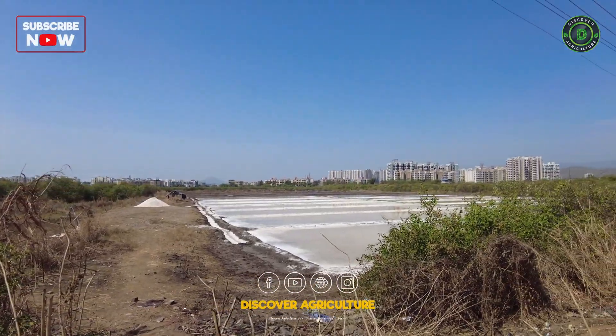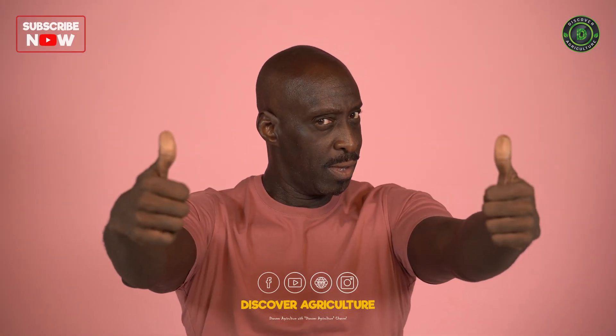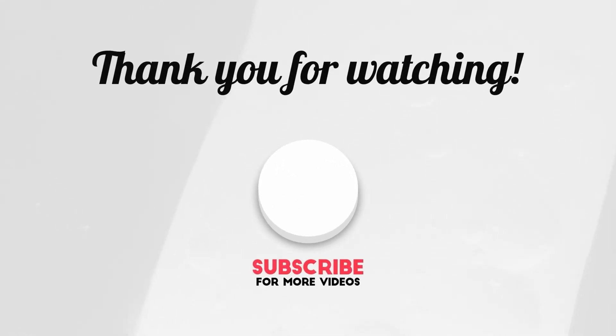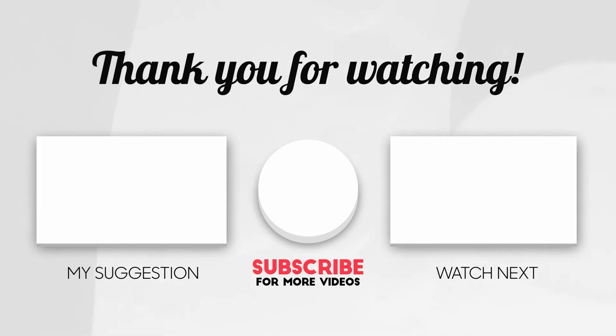If you enjoyed this journey into the fascinating world of salt farming, give this video a thumbs up, share it with friends, and subscribe for more stories about farming traditions and innovations from around the world. Tell us in the comments — should we explore the world of vanilla farming next?